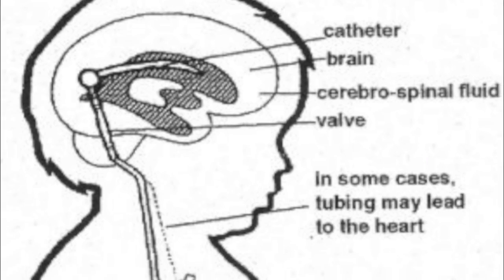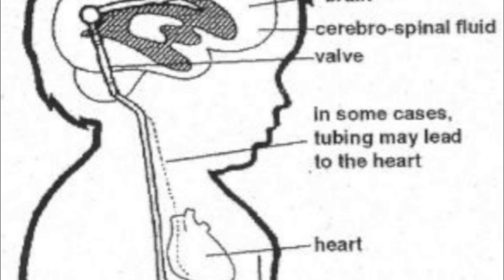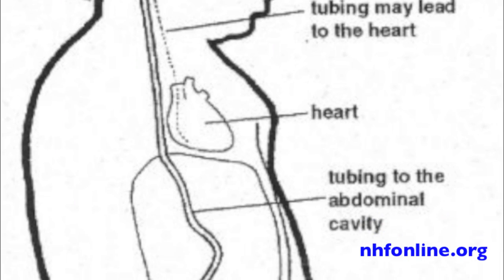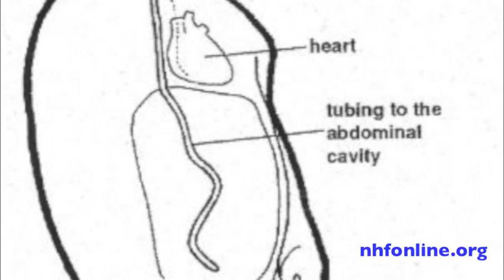A shunt is a tube that enters the skull and goes into the cavity of the brain called the ventricle. And then it proceeds under the skin, behind the ear, all under the skin, down to the belly, where it goes into the abdominal cavity and there's a valve interposed in the tube. The valve opens and lets the fluid drain out into the abdominal cavity where it's absorbed. And you don't even know that it's there.